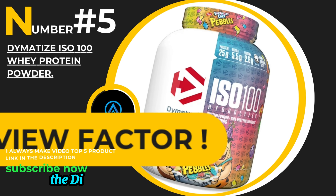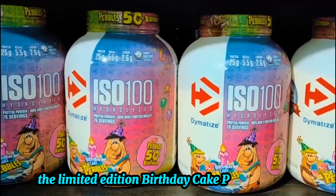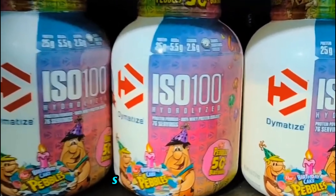Number 5: the Dimetize ISO 100 Whey Protein Powder, specifically the limited edition Birthday Cake Pebbles flavor. We'll explore its nutritional benefits, taste, mixability, and much more. So let's jump right in.